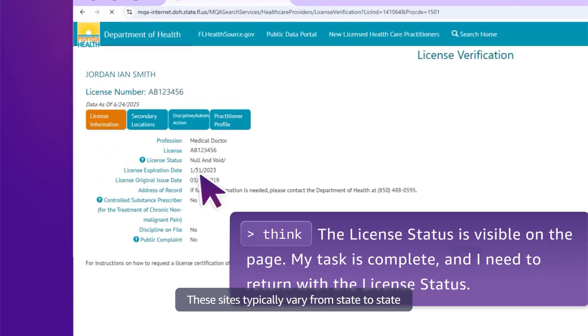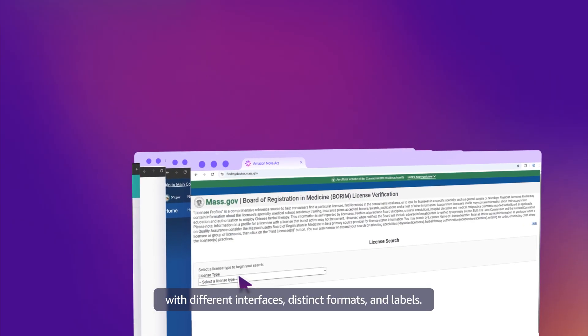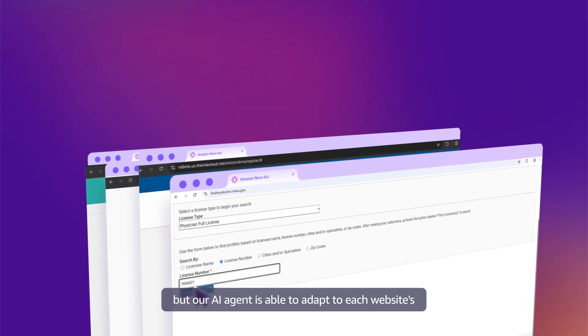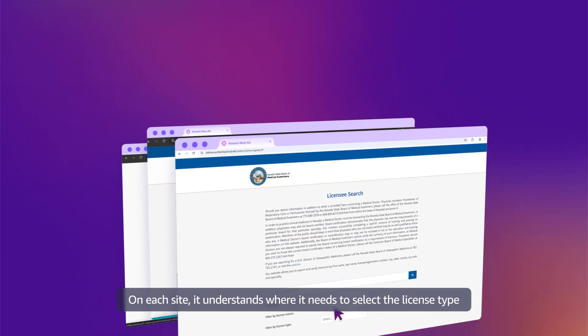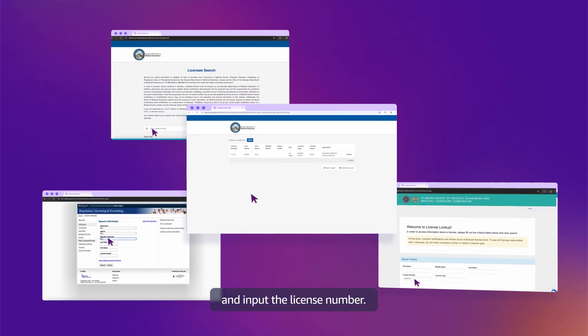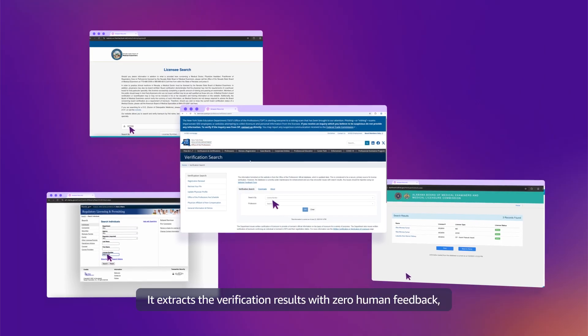These sites typically vary from state to state with different interfaces, distinct formats, and labels. These are entirely different websites, but our AI agent is able to adapt to each website's unique layout and requirements. On each site, it understands where it needs to select the license type and input the license number. It extracts the verification results with zero human feedback.